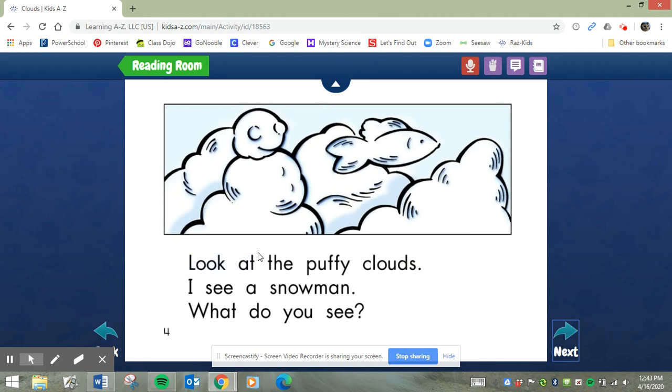Let's go to the next page. Look at the puffy clouds. What do you see? Let's keep reading. I see a s-n-o-man. S-n-snow-man. That's another blend. Nice job. Let's read the sentence again: I see a snowman. What do you see? Do you see anything else? Yes, there's a fish. Let's keep going.